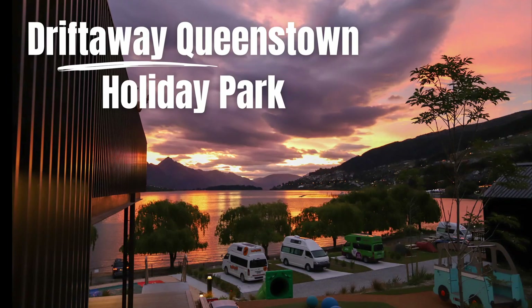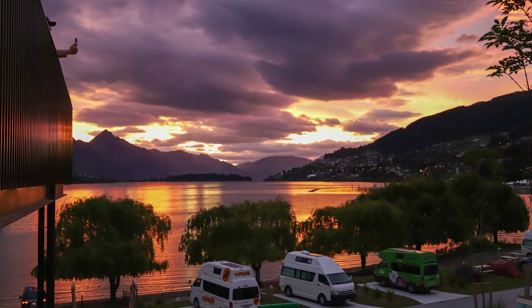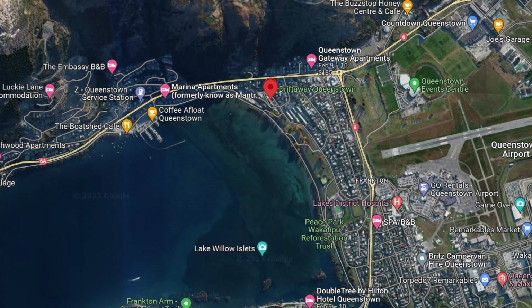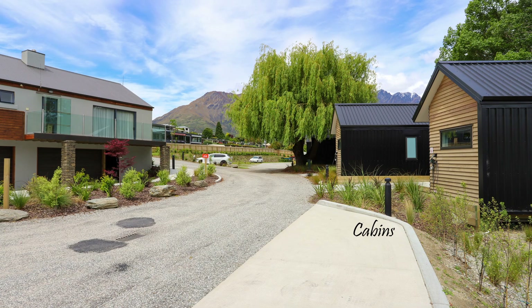Driftaway Queenstown is New Zealand's newest holiday park. It opened in March 2022 and is located in the Frankton suburb of Queenstown, which is the airport suburb. The receptionist who greeted me was the friendliest I've seen so far at a holiday park, so they have fantastic service as well as beautiful new facilities.